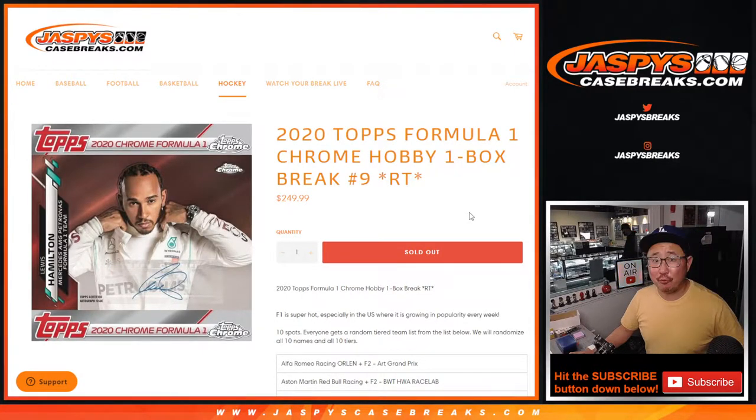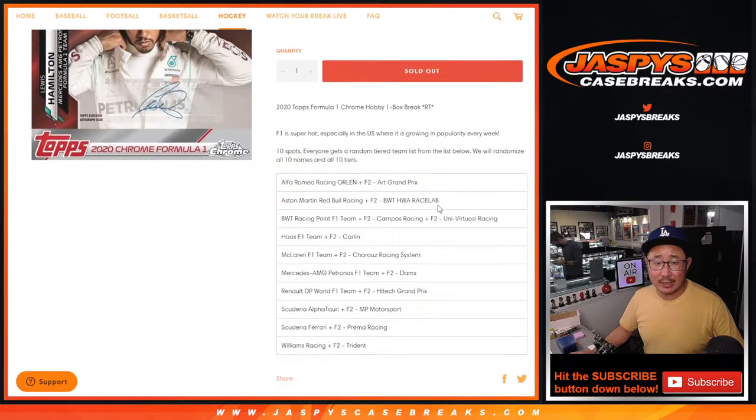Hi everyone, Joe for jazpyscasebreaks.com. Happy Tuesday, coming at you with a box of 2020 Topps Chrome Formula One. Random team break number nine from jazpyscasebreaks.com.